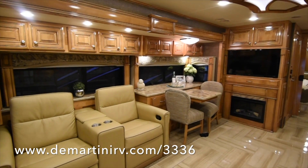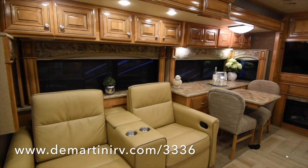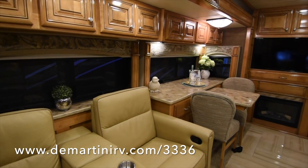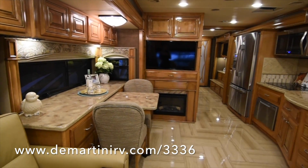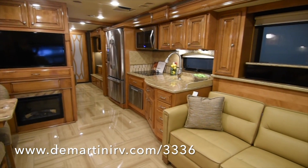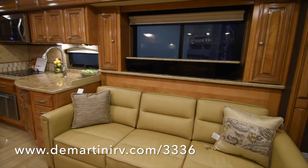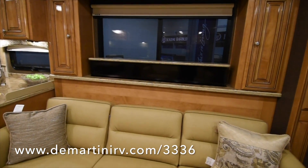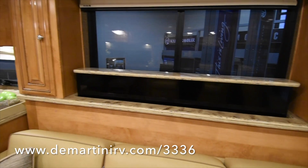Here is a look at the theater style reclining seats. These are nice and comfortable — cup holders and everything — so you can enjoy the 60 inch retractable TV. You can see the top of the TV right here in the window; it will pop up so you can fill the whole window with the TV. It's a LED Smart HD TV.